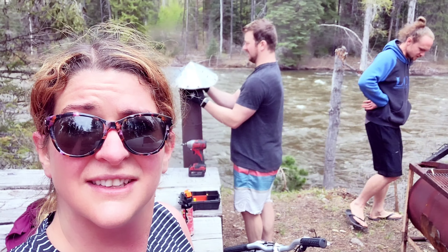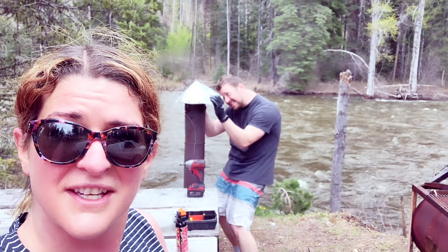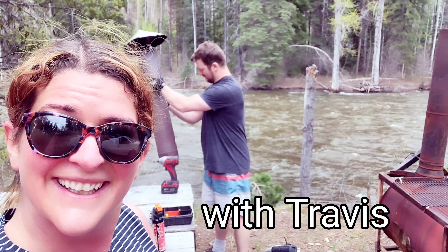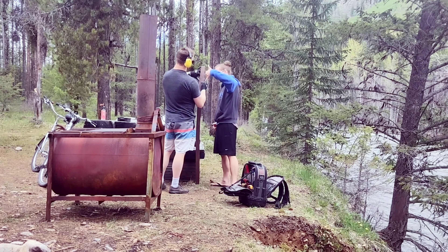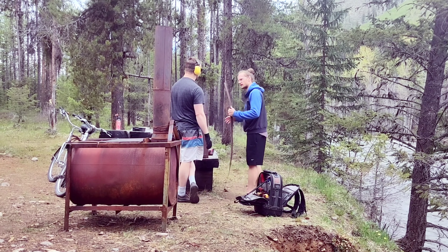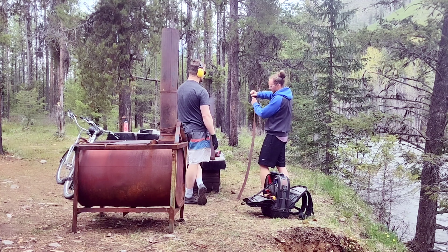I just came back from a run and Andrew found some random thing in the forest that he's fixing. These two are always concocting something — 'Oh, here's this thing in the forest, let's fix it and see how it works!'